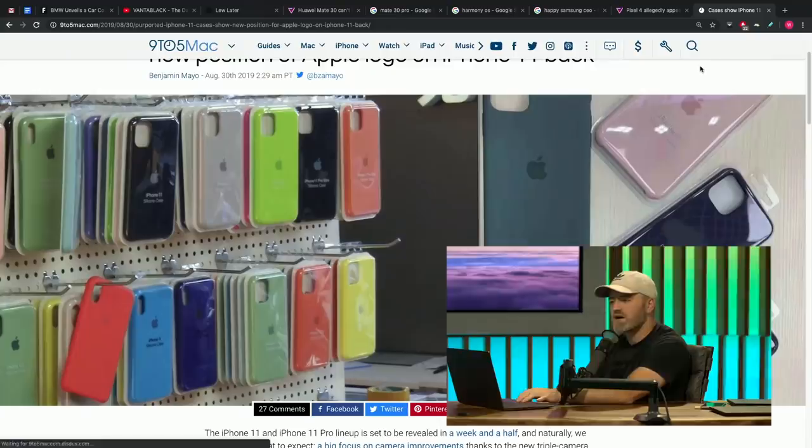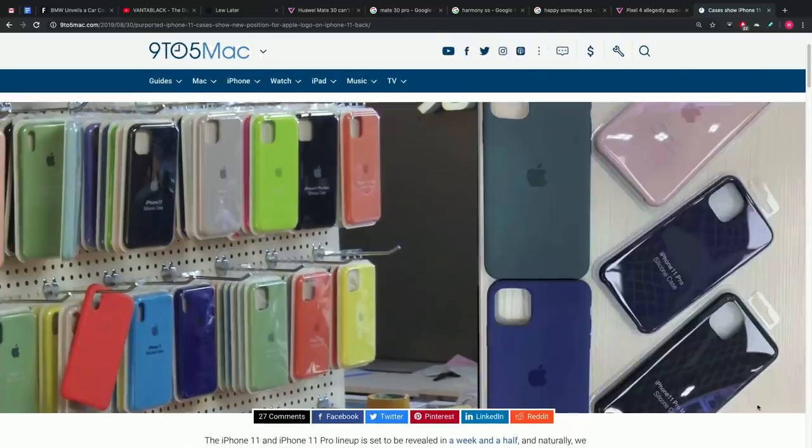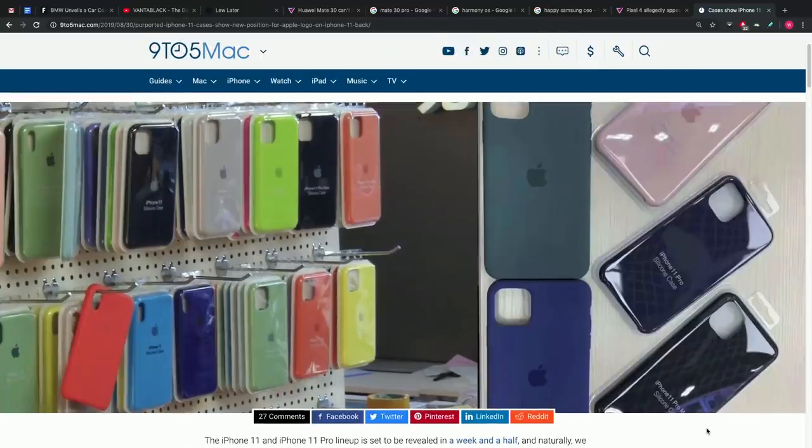Photos of new cases show iPhone 11 design, including a new position of the Apple logo on the back. These are obviously knockoff cases, but you assume they have some degree of intel. They're meant to look like official Apple cases. This photo was posted by Slash Leaks — these look like your typical knockoff cases ready in advance of the release of a new phone.